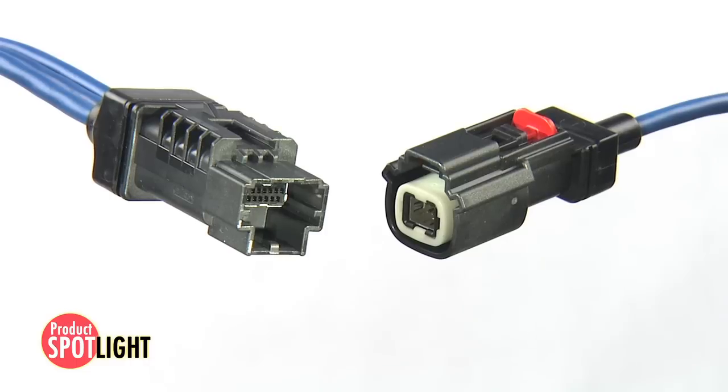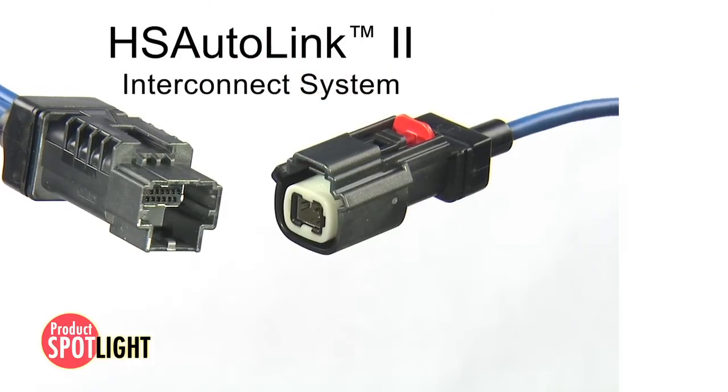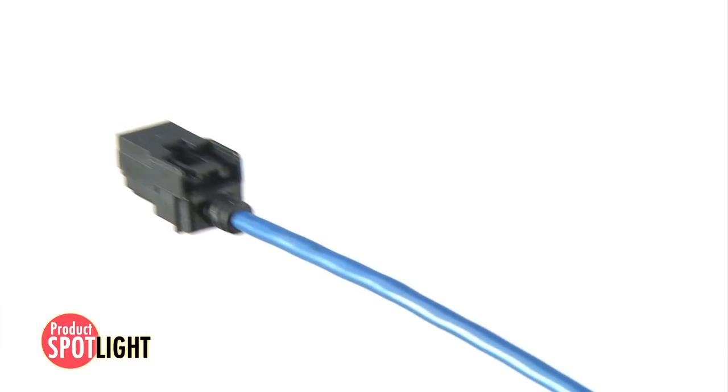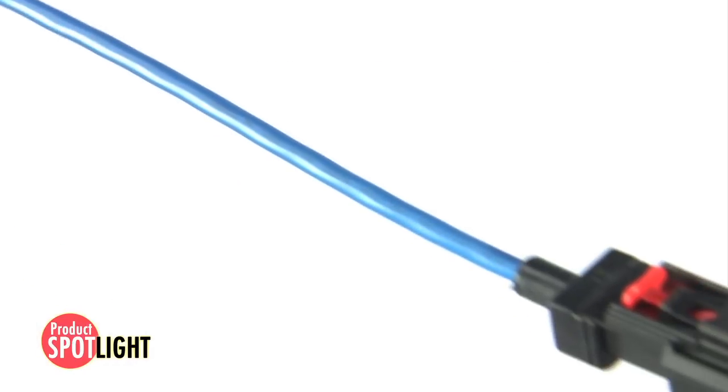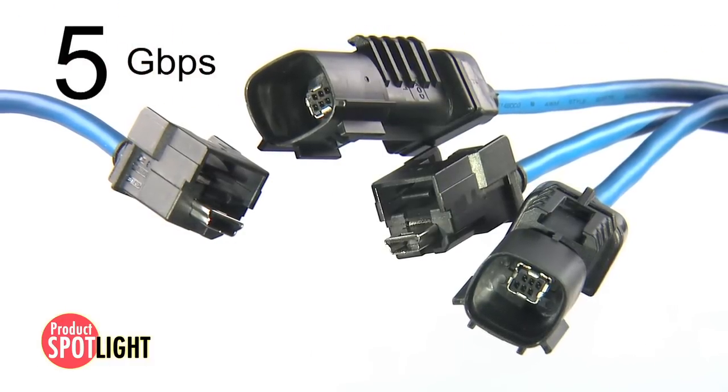The next generation HS AutoLink 2 interconnect system addresses these evolving requirements by providing a robust, sealed, and cost-competitive system of shielded cable assemblies and mating headers with data rates up to five gigabits per second.